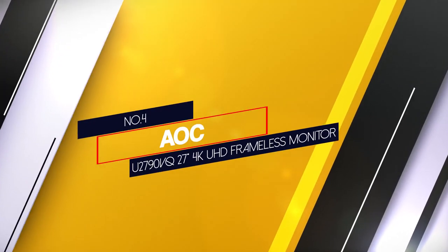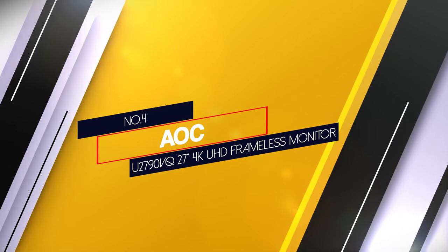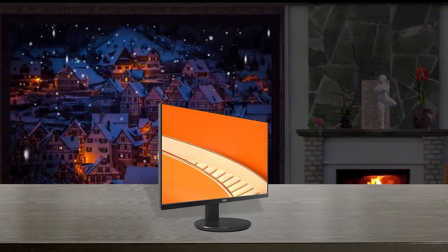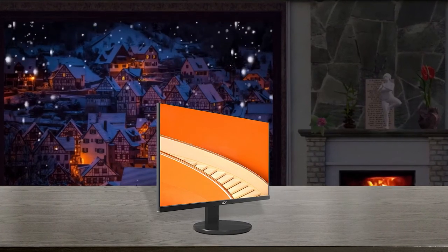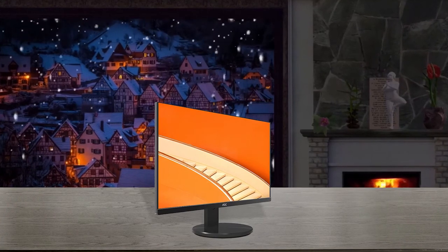Number 4: AOC U2790VQ 27-inch 4K UHD Frameless Monitor. The AOC U2790VQ displays stunningly sharp images at 4K UHD resolution in a 27-inch size where every detail is clear.